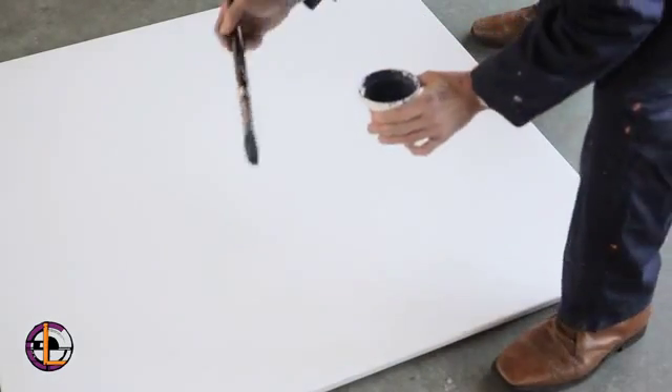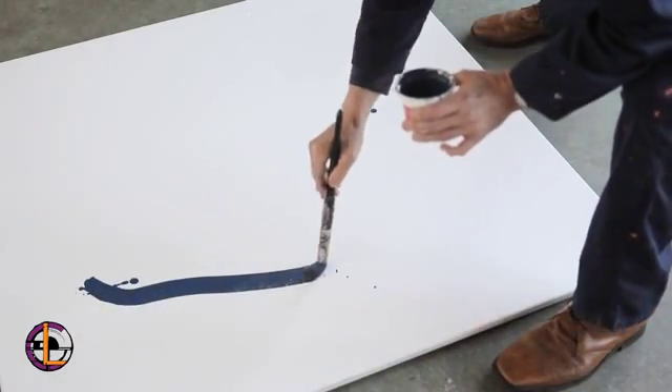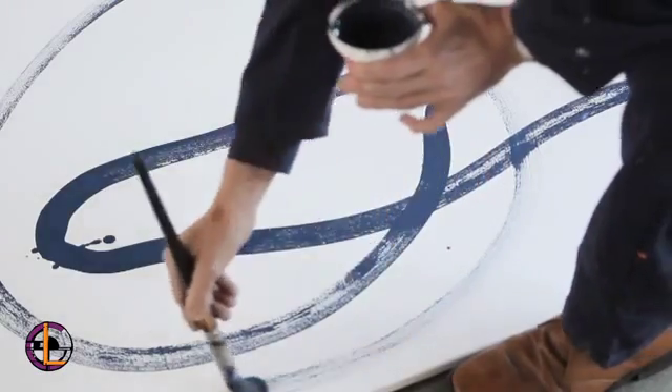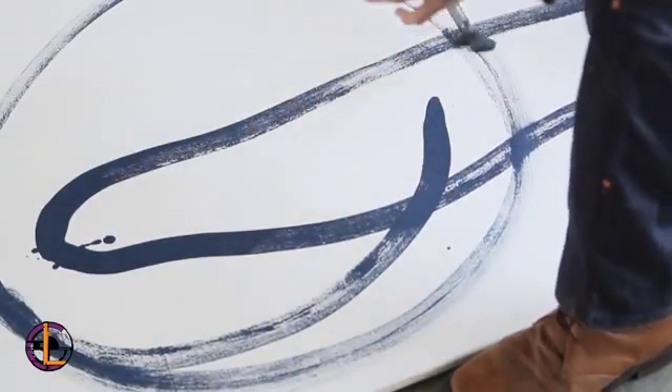My work often starts based on a particular place that I've lived in or worked in. But once a painting is underway, lots of other related ideas can enter that work and I allow that work to develop in different ways.